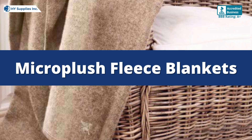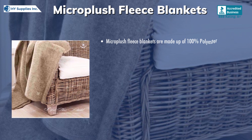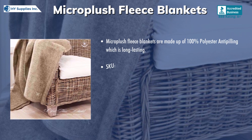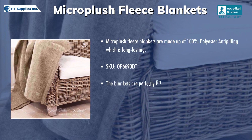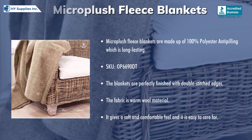Micro plush fleece blankets are made up of 100% polyester anti-pilling, which is long-lasting. The blankets are perfectly finished with double-stitched edges. The fabric is warm wool material. It gives a soft and comfortable feel and it is easy to care for.